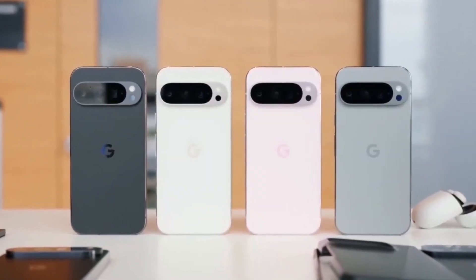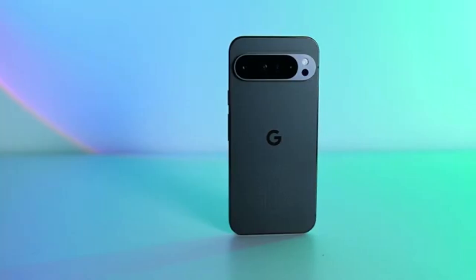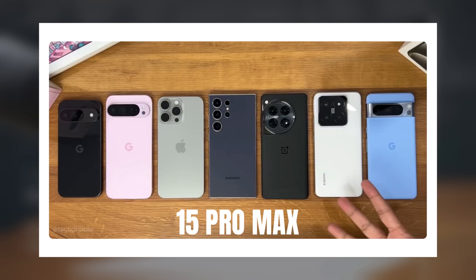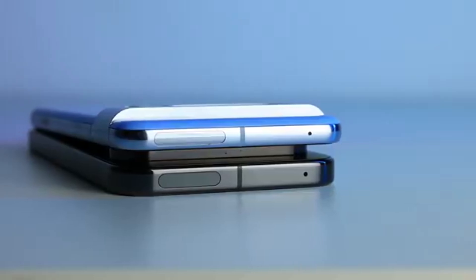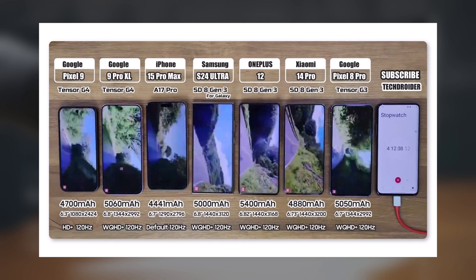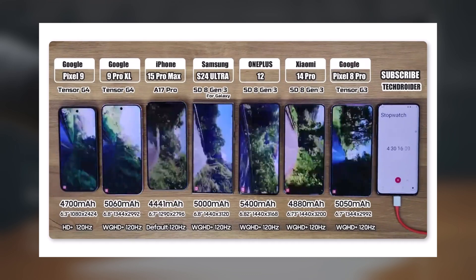But the surprises didn't end there, as a second battery drain test yielded different and even more shocking results. Recently, TechDroider posted a new battery drain test video featuring the Pixel 9 Pro XL, iPhone 15 Pro Max, Galaxy S24 Ultra, Xiaomi 14 Pro, and OnePlus 12. The results were shocking. This test was conducted in multiple phases. PUBG Mobile New State was played on all phones for the first three hours, then YouTube was used continuously for three hours at 1080p 60 frames per second.